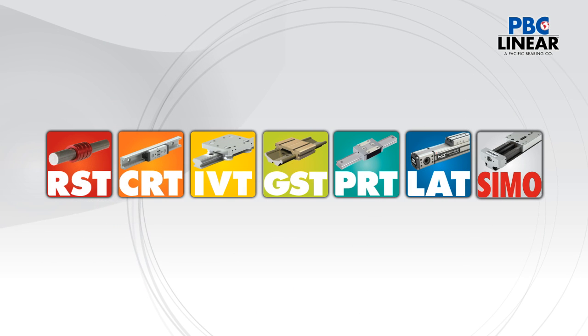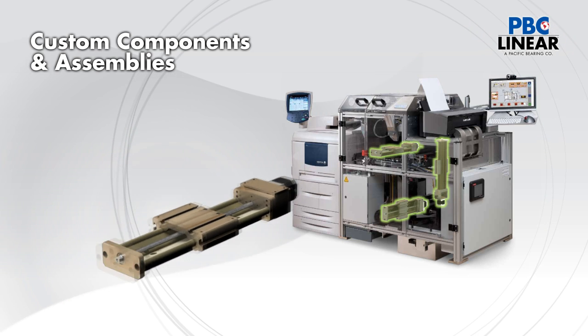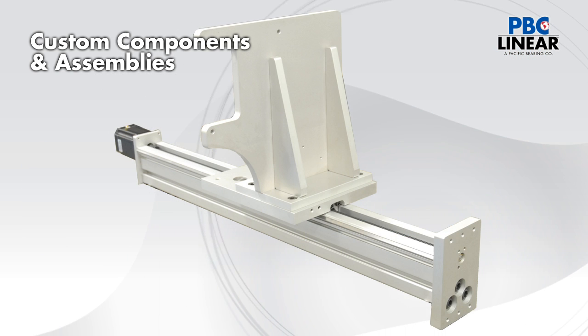In addition to these standard products, PBC Linear has produced thousands of special bearing, guide rail, carriage, actuator, linear slide, and assembly configurations to meet specific customer needs.